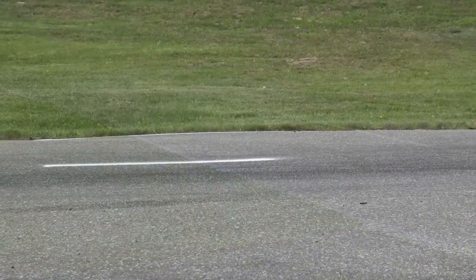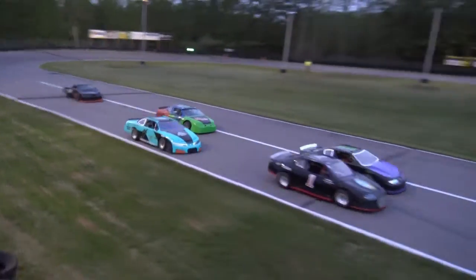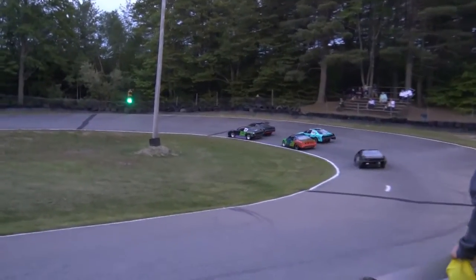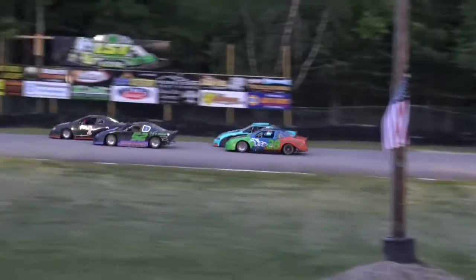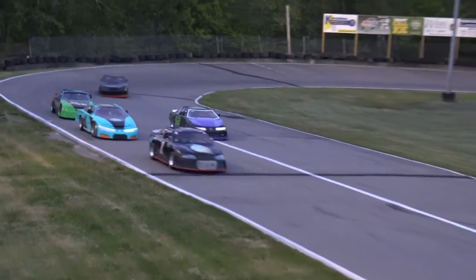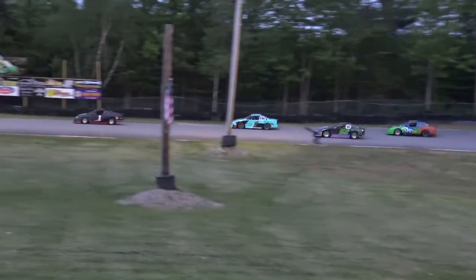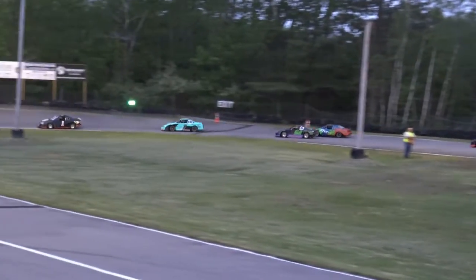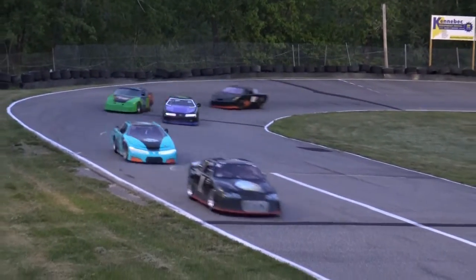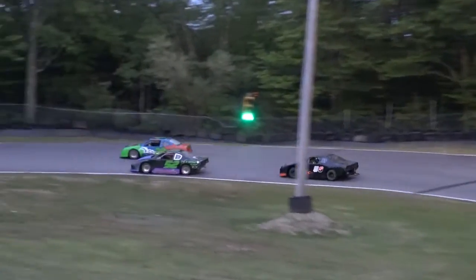The 12-car heat race for the Mini Cups. They stay tight, side-by-side down the backstretch to turn three. Henderson on the inside slips a little bit, gives over the lead to the number one of Jeremy Stuber. Henderson drifts back another spot. A lot of handling problems on the 52 trying to hold that inside lane. The fast car is going out around the outside.